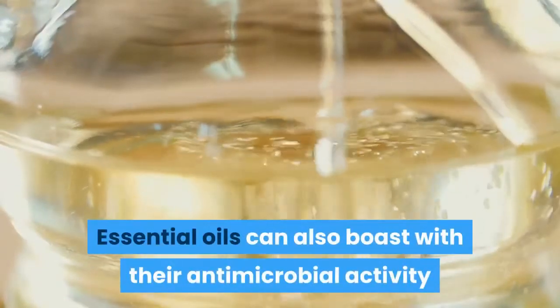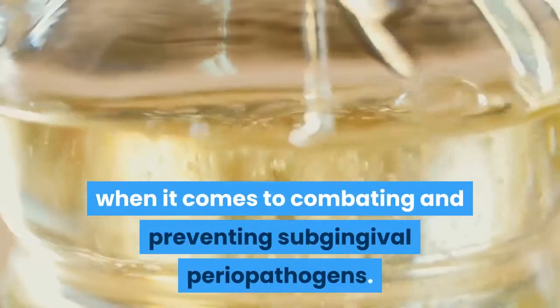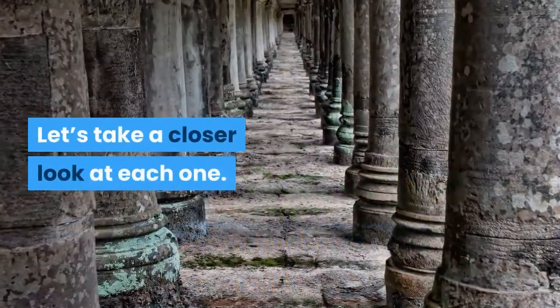Essential oils can also boast antimicrobial activity when it comes to combating and preventing subgingival periopathogens. The two best essential oils for teeth and gum health are tea tree oil and clove oil. Let's take a closer look at each one.